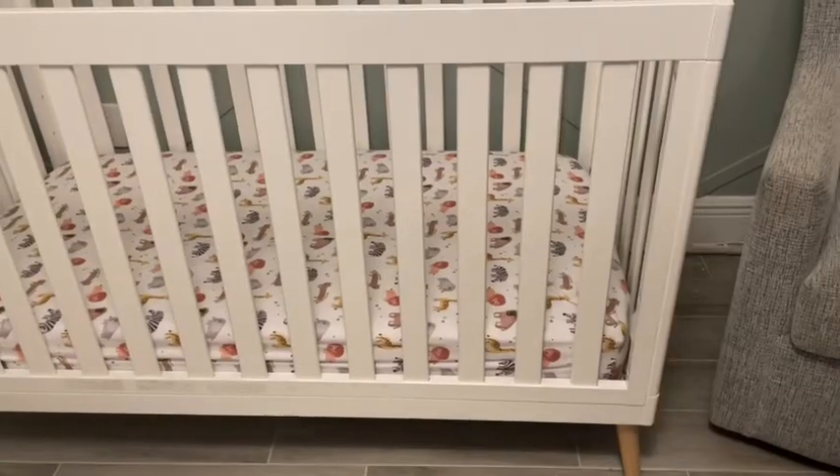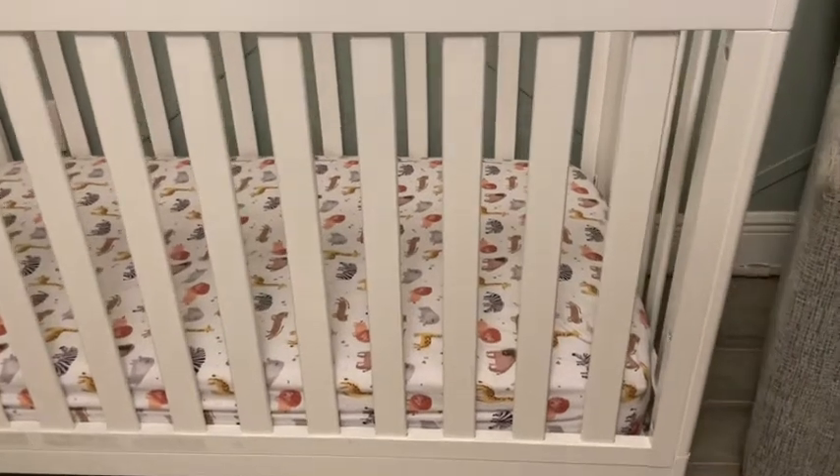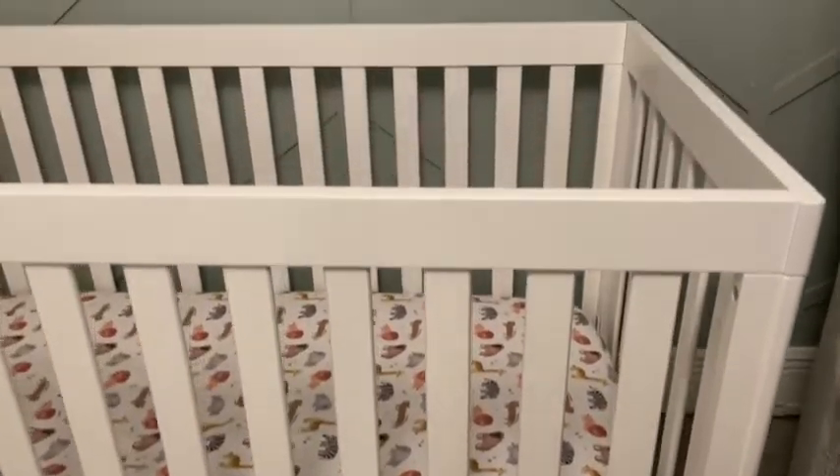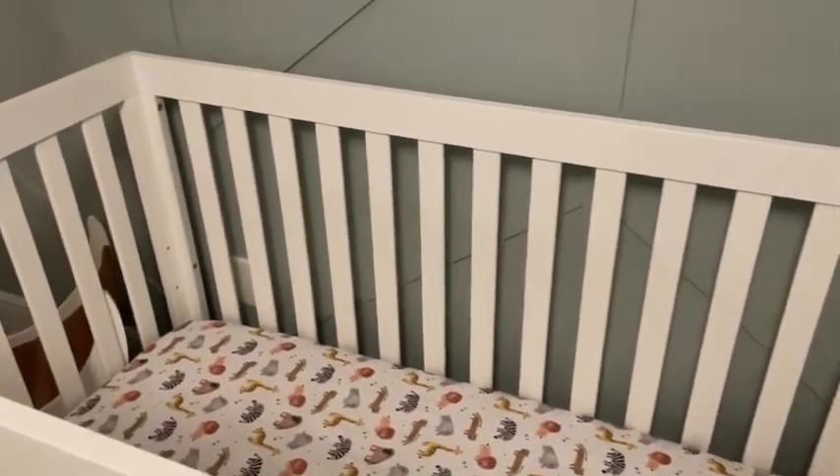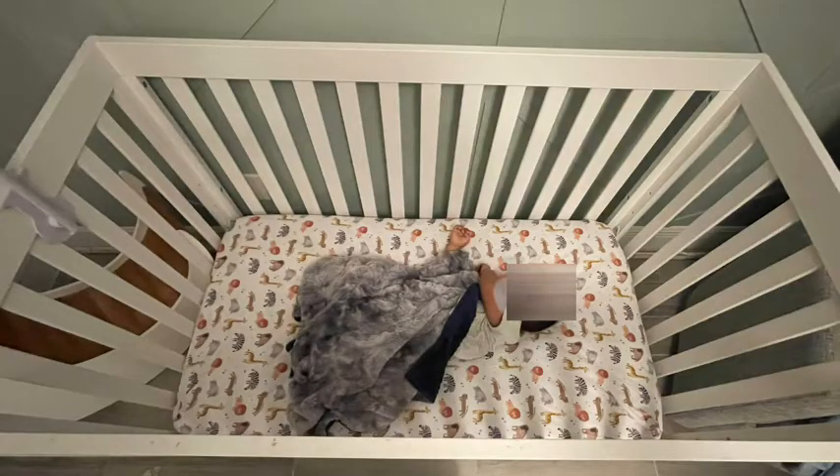I love how high end this crib looks up close. You can see how durable the material is and even the legs — you can see how sturdy they are. See my son sleeping in the crib? He's only a year and a half and yet he has so much space to grow.